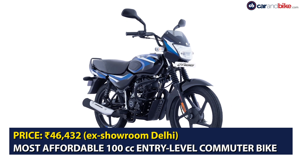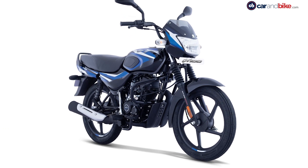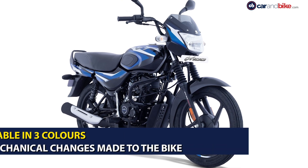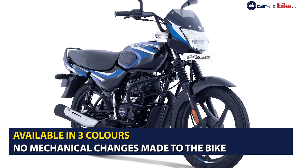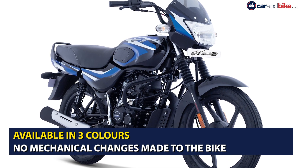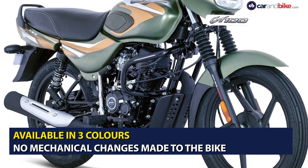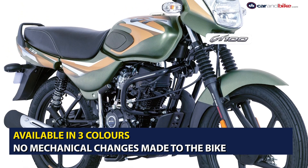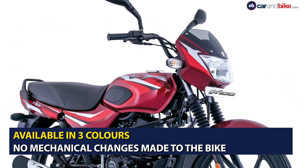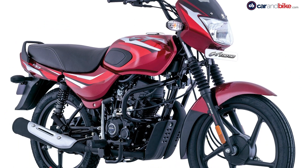The new CT100 also gets a fuel meter showing the amount of fuel remaining in the tank. It is priced at Rs 46,432 ex-showroom Delhi, making it one of the most affordable 100cc entry-level commuter motorcycles. Bajaj will offer it in three colors: gloss ebony black with blue decals, matte olive green with yellow decals, and gloss flame red with bright red decals. There are no mechanical changes to the bike.